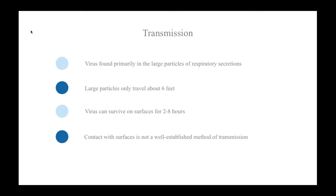The influenza virus is primarily found on the large particles of respiratory secretions from an infected person. The large particles only remain suspended for a short period of time and travel a distance of about six feet. Consequently, close contact with the infected person's respiratory secretions, like those from coughing or sneezing, is the primary mode of transmission.